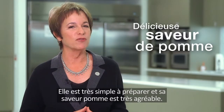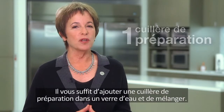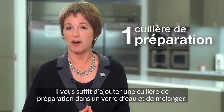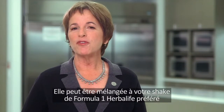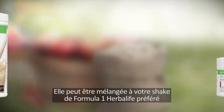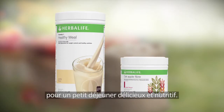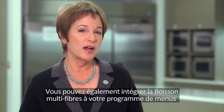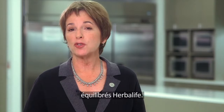It has a delicious apple flavor and is very simple to make. Just add 1 scoop of powder to a glass of water and stir. Oat apple fiber is also low in sugar. Oat apple fiber drink can be mixed with your favorite Formula 1 shake to create a delicious and nutritious breakfast. You can also make oat apple fiber drink a key part of your Herbalife healthy meal plan to help ensure you meet your daily fiber needs.